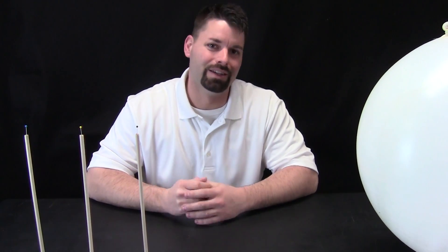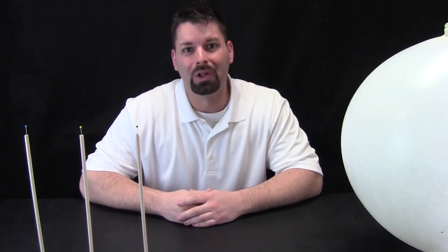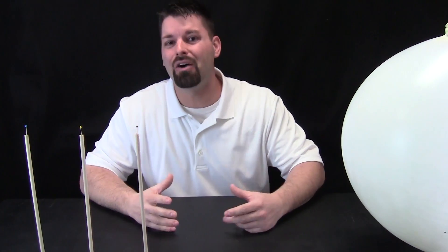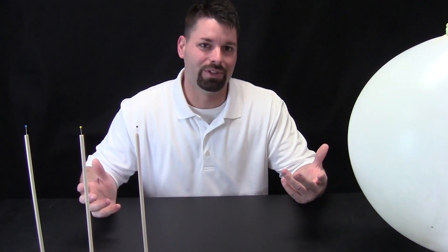Hi, I am Jared, and welcome to Fun Science Demos. The big idea today is big. We want to look at how big our planets are compared to the sun, and how far away they are from the sun.